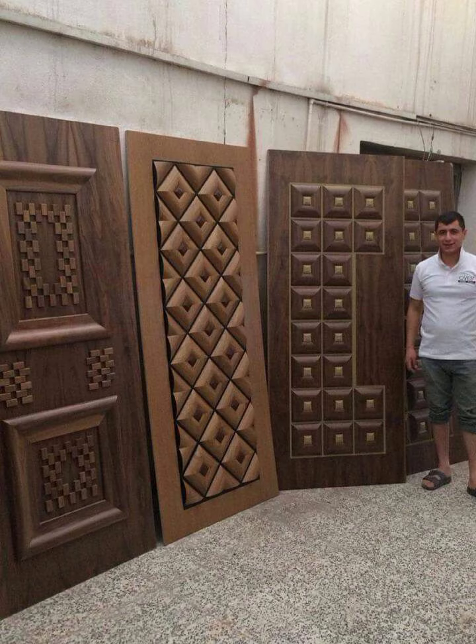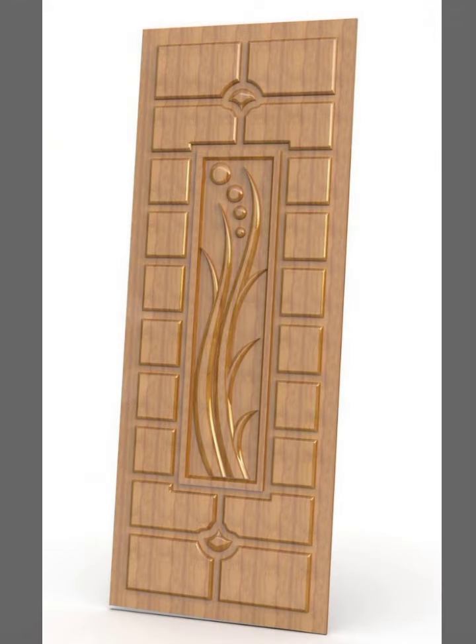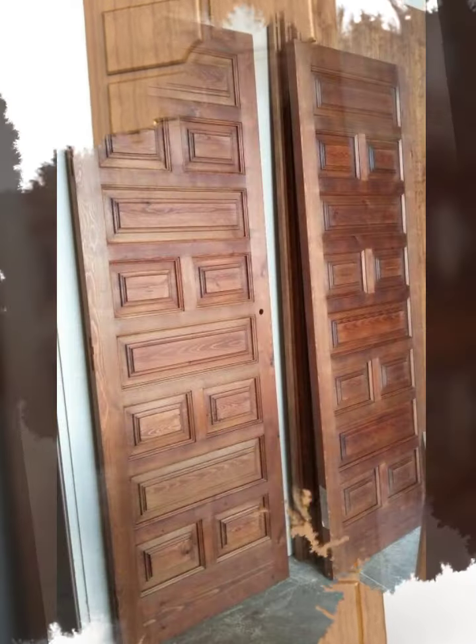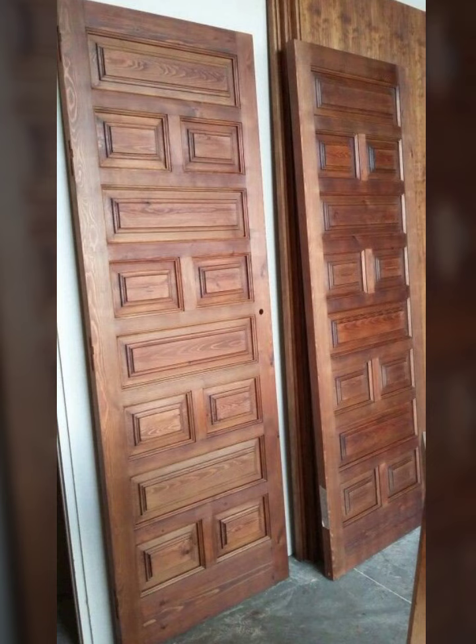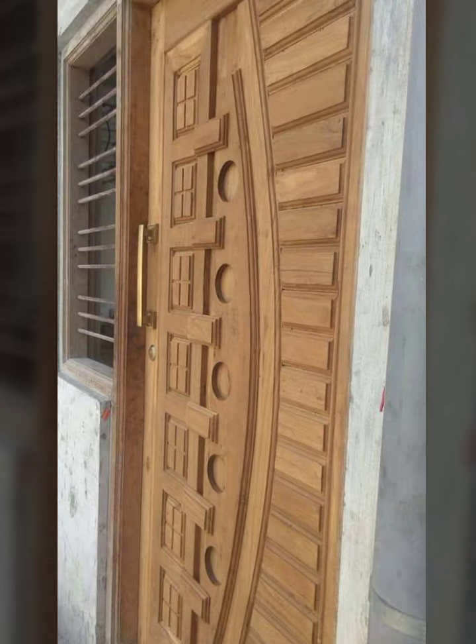I have uploaded many new wooden door designs, new house designs, new ceiling designs, bedroom designs, and bed designs. Please like my videos and share my videos with your friends and family members.